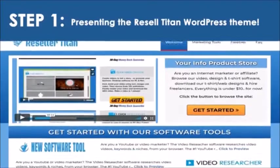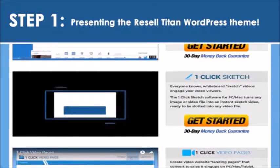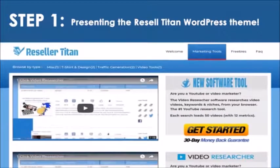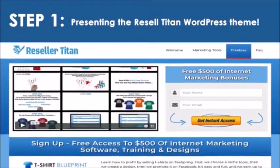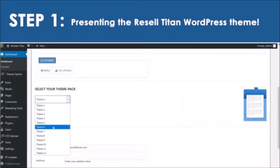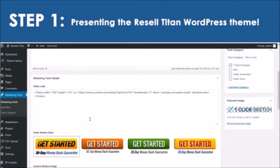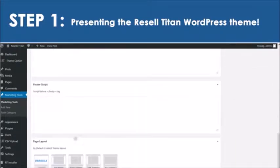Presenting the Resell Titan WordPress theme. This new software gives you a complete digital product store in seconds, preloaded with software tools that earned me over $300,000, with sales video, description, download page, and order button all included. So there's no product creation, no writing, and absolutely no hard work whatsoever. All you need to do is activate the theme on your own domain, choose from 10 professional design styles, then enter your PayPal and autoresponder settings, and start collecting the leads and profits. It looks like it took weeks to put together, but it only took us a few minutes.